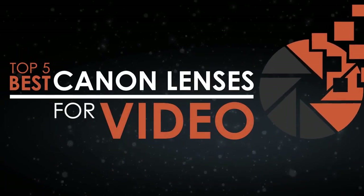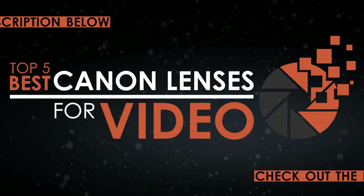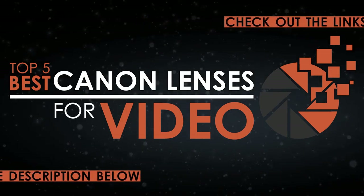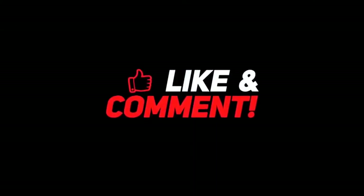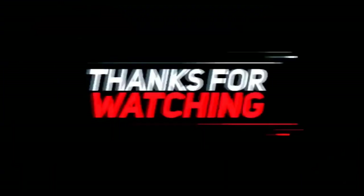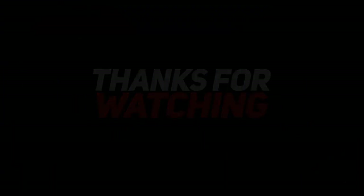There you have it — our top 5 best Canon lenses for video on the market. Check out the links in the description below for detailed information and latest pricing. If you thought this video was helpful, please smash that like button and consider subscribing. If you didn't, let me know why in the comments below. Thanks for watching, and I'll see you in the next video.